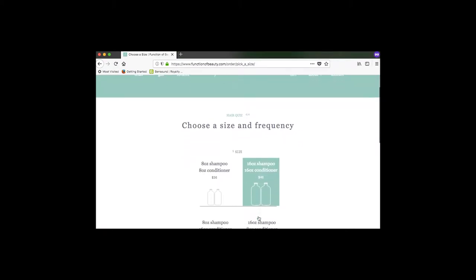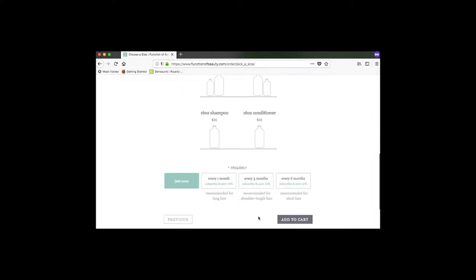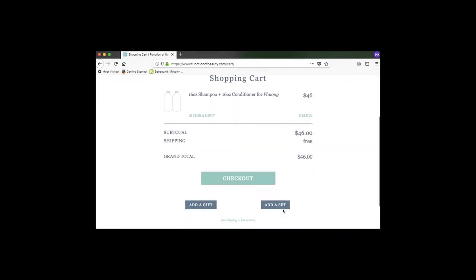There are different size and combo options you can choose. I just chose the 16-ounce shampoo and conditioner because it worked out to be more worth it. You can also choose to subscribe or not, but I just did it once just in case I didn't like it.